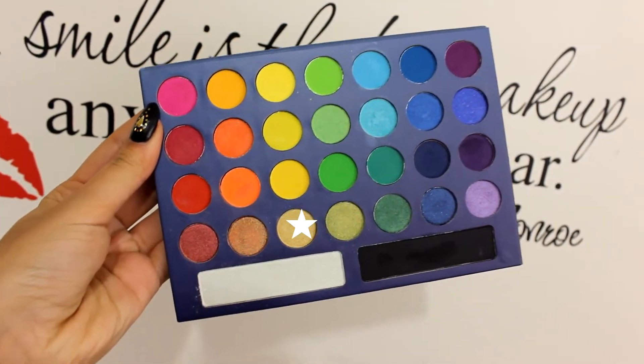So first thing, I am taking my Take Me To Brazil palette and I'm using this beautiful light gold color. I am just putting it on my lids and I'm actually using my finger for this.